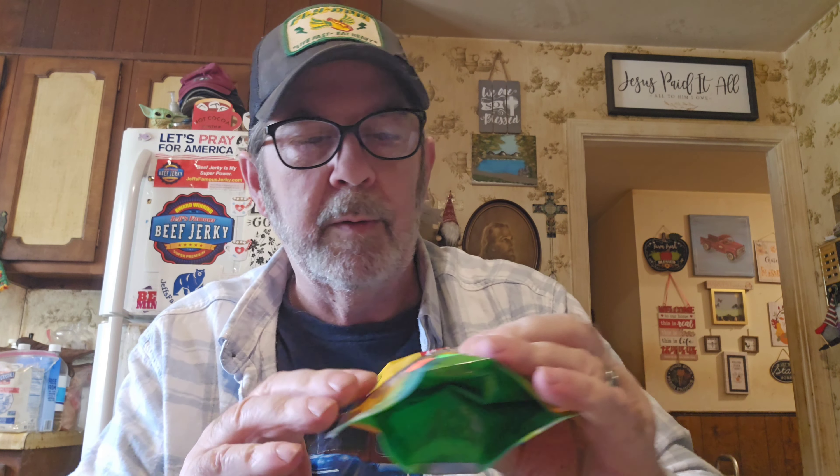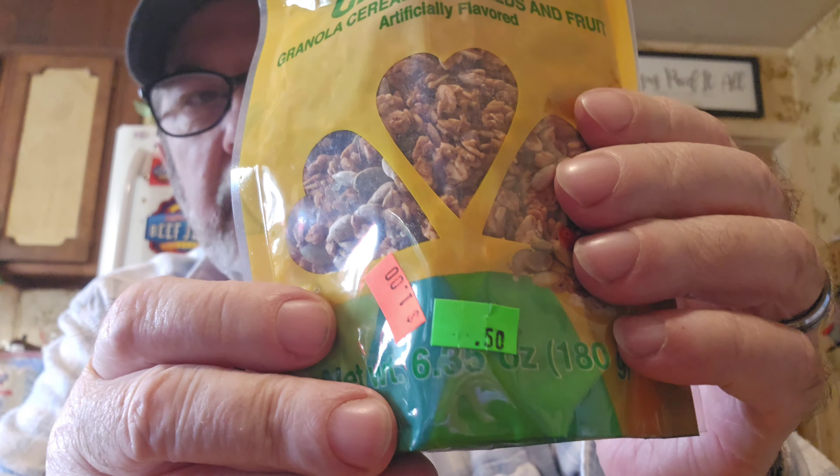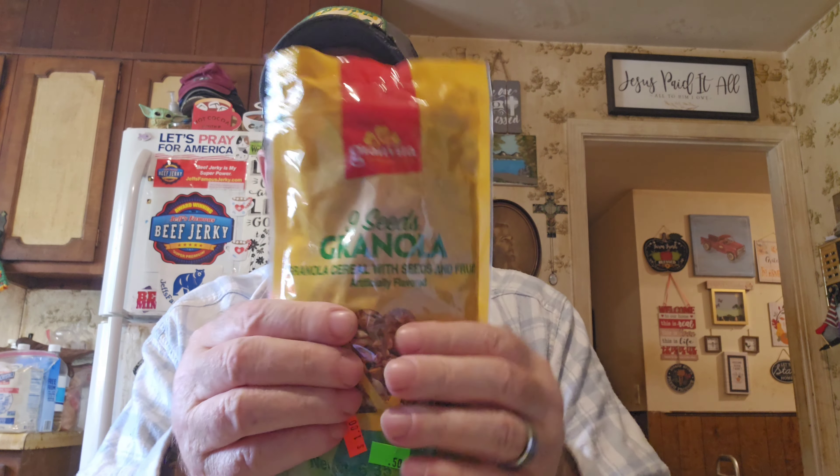We've gotten this here before — it's Grand Vita 9 Seeds Granola. They love it. It was marked down to 50 cents from a dollar. There's nothing wrong with it — it's dry, it just went out of date a few days ago around the 16th. Believe me, this has lasted a long time, especially unopened. We got four of them; they had a boatload of those in stock.